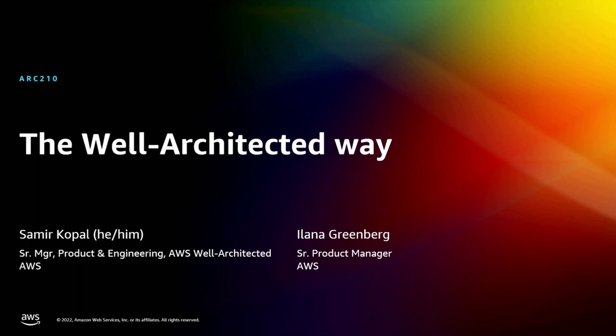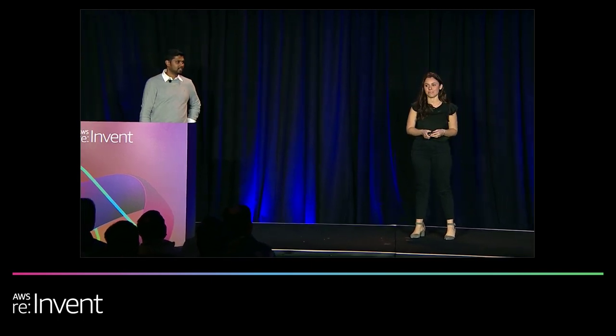Hi everyone, good afternoon. Thank you so much for joining us today. I'm Alana Greenberg, I'm the Senior Product Manager for Well-Architected. Hi everyone, I'm Samir Koppel. I lead Product and Engineering for Well-Architected.